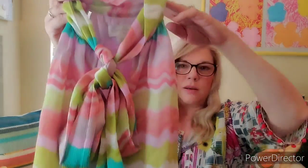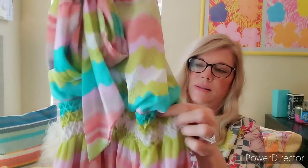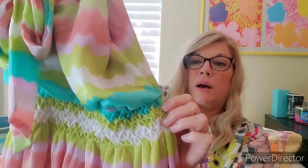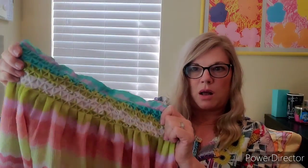This is a Jessica Simpson dress. I don't always pick up Jessica Simpson unless it's amazing and in great shape. This dress is a perfect spring dress. It has an elastic, pin-tuck waist and zips on the side. It is a size extra small. These are beautiful colors — so feminine.